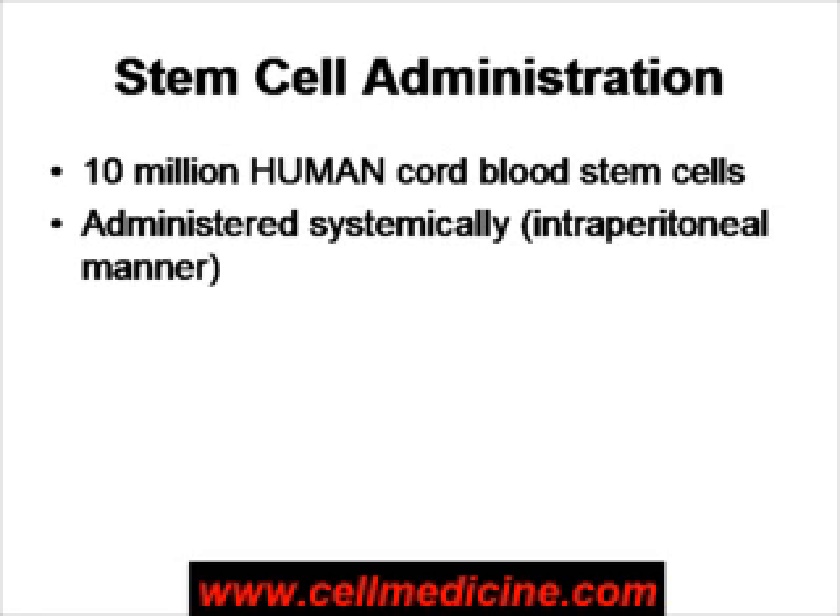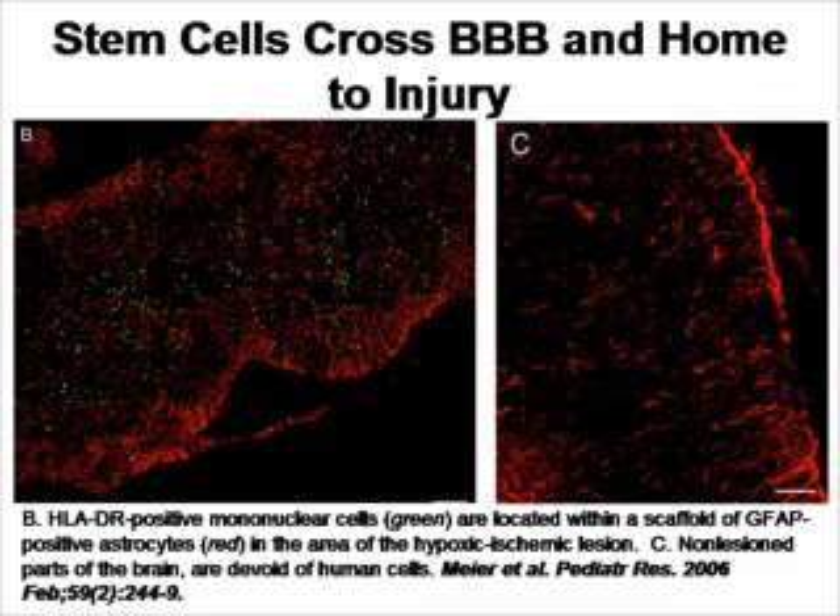The first question is: do the human cells actually cross the blood-brain barrier? As you can see here, in B, the green color represents human cells — cells stained for HLA-DR positive — and the red represents GFAP, which marks astrocytes. In the area of the brain where there was damage, there are green cells: the human cells have entered the brain successfully, even though they were administered systemically. On the right, you can see the part of the brain that's not damaged — no human cells are there. So we do know from this study, in a reproducible manner, that the stem cells can home to the damaged region.